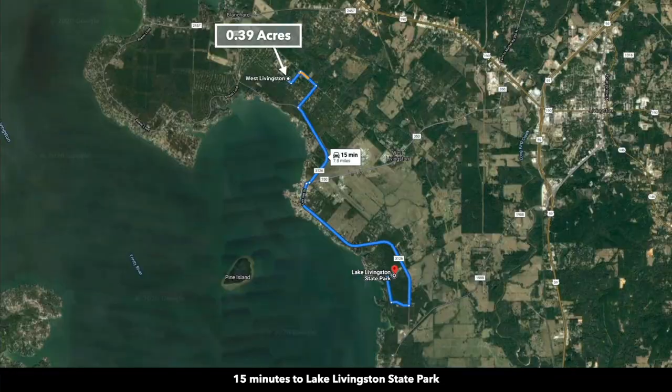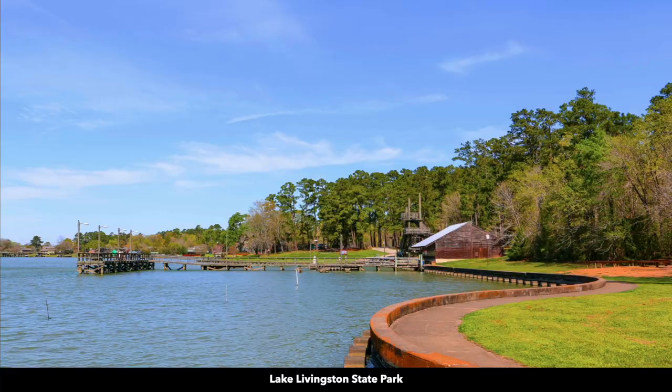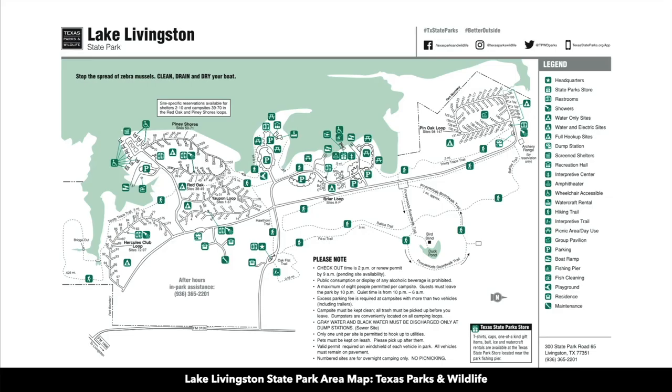From the property it's only 15 minutes to the Lake Livingston State Park. Here are some actual photos of the Lake Livingston State Park. There's boat rental available, fishing piers, and boat slips. This is a map of the Lake Livingston State Park. There are restroom showers, RV and camper hookups that provide water, electricity, full hookups, and dump stations.